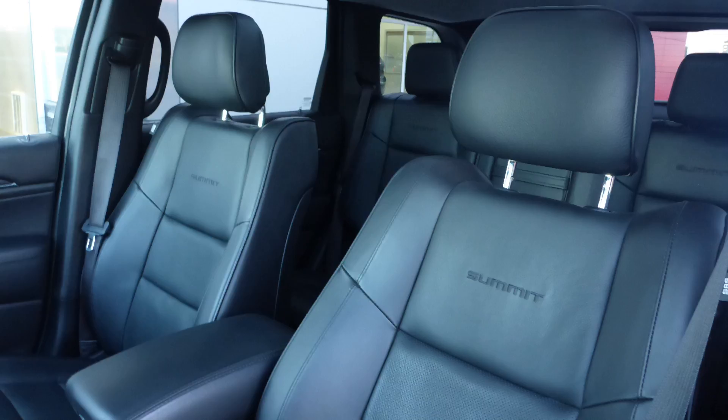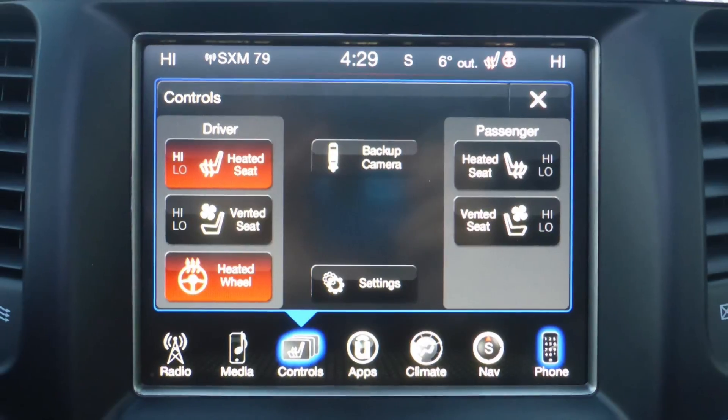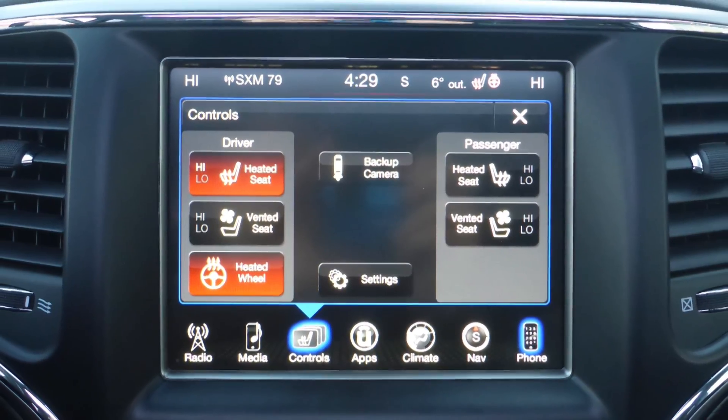Also Darren, the interior features all leather seating with premium stitching and rear folding seats. All seats and the steering wheel are heated, along with ventilated front seats.